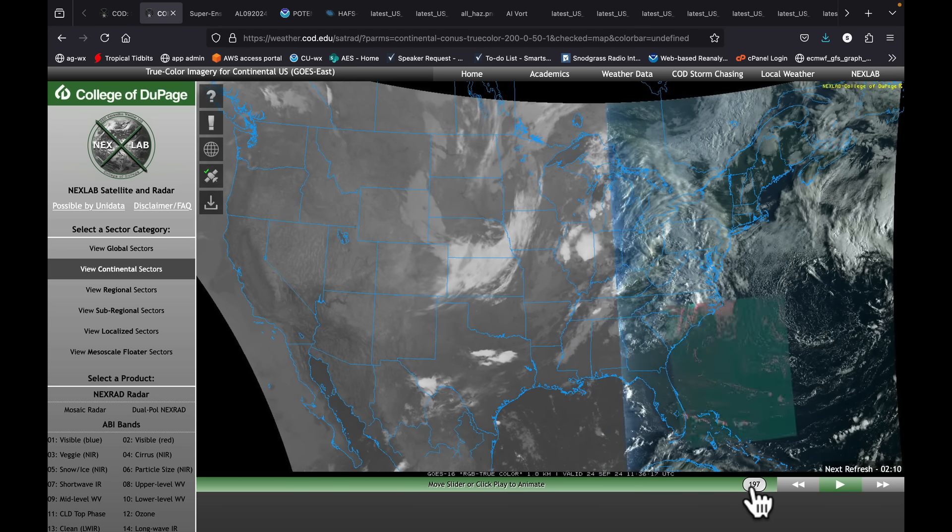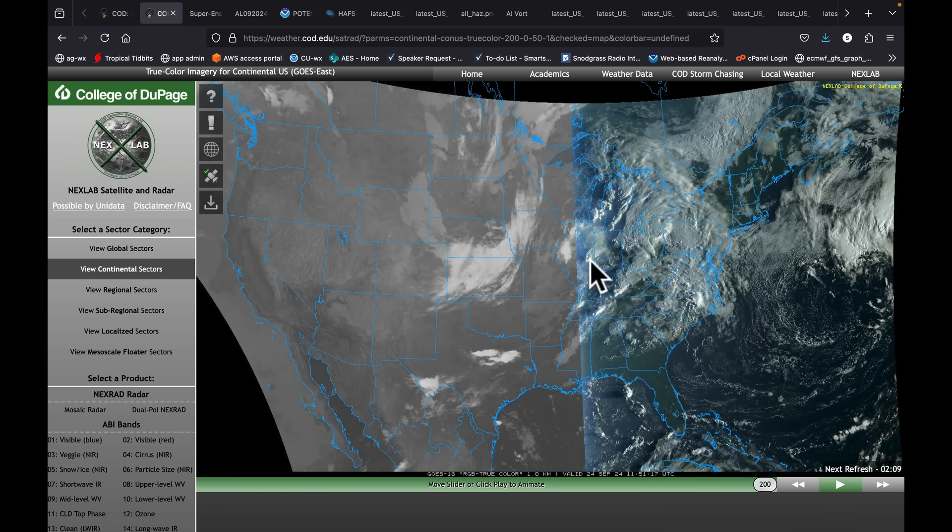Early this morning as the sun was rising, I'm actually right underneath this storm here — that's where I live in Illinois. We've had a lot of lightning and thunder this morning. In fact, my power's flickered on and off a few times. I hope I don't lose it here as I'm recording for you. But a broader cloud shield — we'll take a look at what this is going to do in just a few minutes.